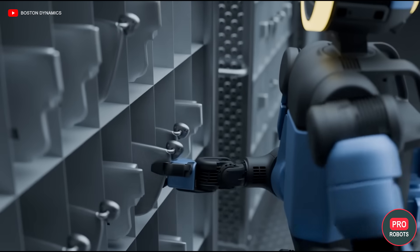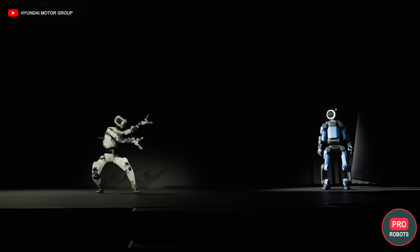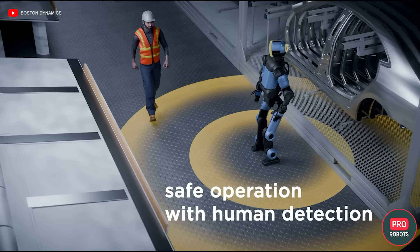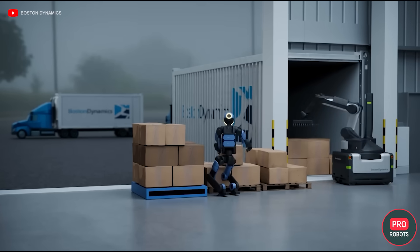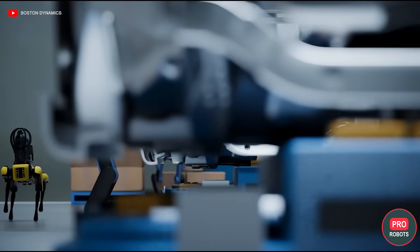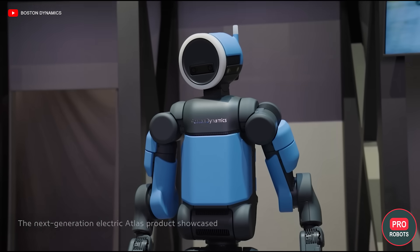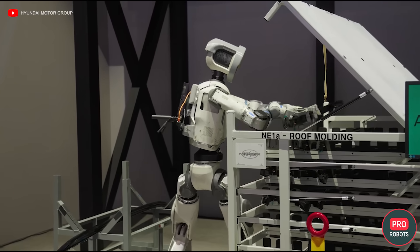The robots will be sent to work at Hyundai Auto Plants. First, the automaker will launch a production line for the robots, and then involve them in the work itself. The first tasks will be simpler — Atlas must prove that it is reliable and safe. These will be repetitive movements, carrying loads, the most boring jobs where people quickly burn out. Later, the tasks will become more complex. Hyundai plans to reach a production volume of about 30,000 Atlas units per year by 2028, and that is already an industrial scale.